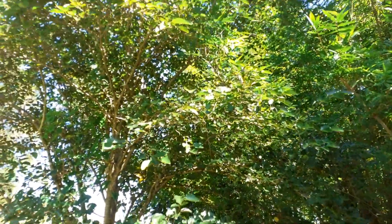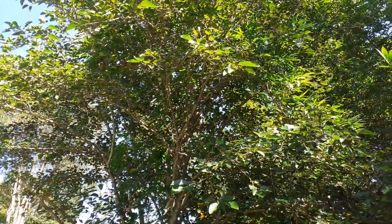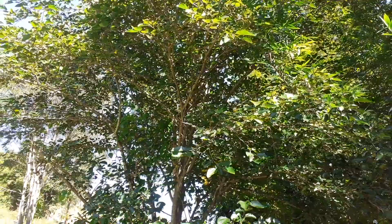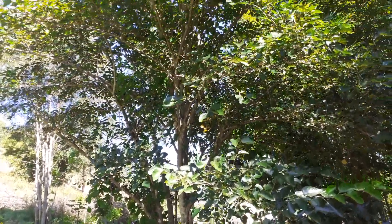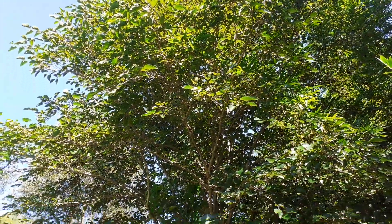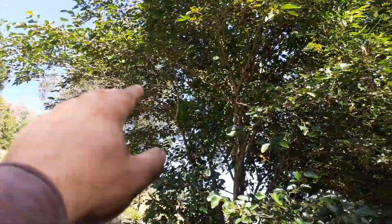And then we have this big white mulberry tree — Pakistan white or white shatoot mulberry. I'm going to take off maybe like half of this and make lots of really big cuttings from these stems here. I'm gonna take it all back.